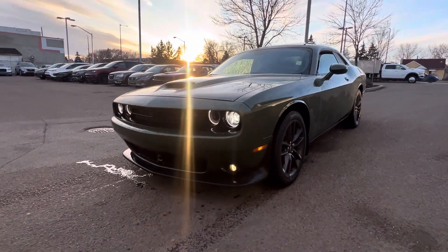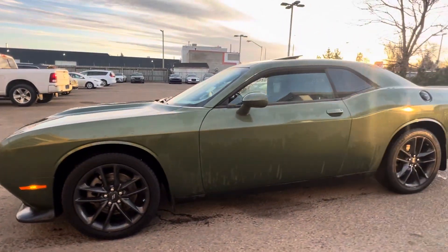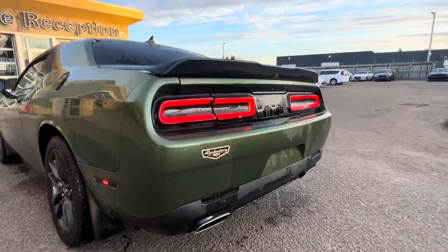Hey Raxl, Mickey over here from Lendonderry Dodge. Right in front of me is the beautiful 2021 Dodge Challenger GT All-Wheel Drive Package. As you see, it is a beautiful vehicle — sounds absolutely amazing as well.